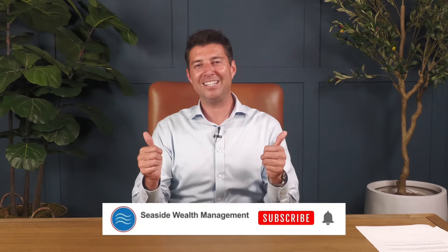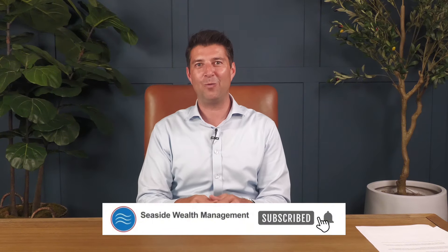If you found this video helpful and you learned a little bit, be sure to like us, subscribe to our channel, and leave a comment below. We enjoy reading them and hearing your point of view. Happy retirement planning — see you next time.